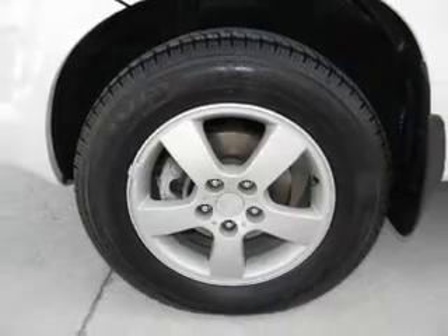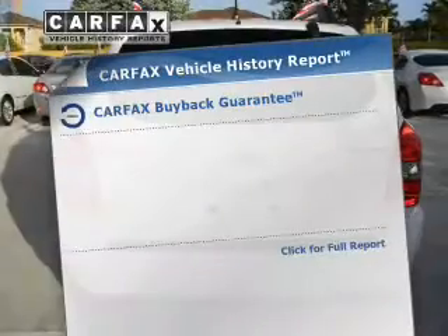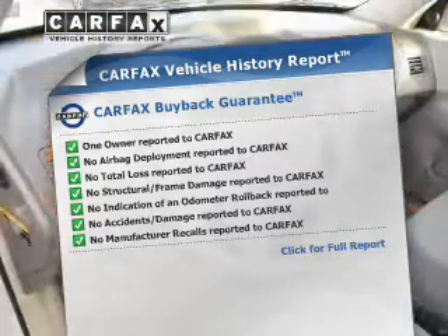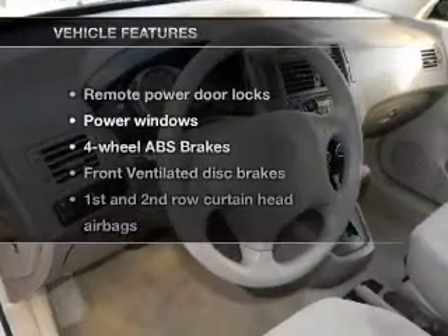Anti-lock brakes help you bring your vehicle to a safe stop. This vehicle comes with a Carfax report, which reduces your buying risk by providing the vehicle's history before you purchase. And with these notable features,